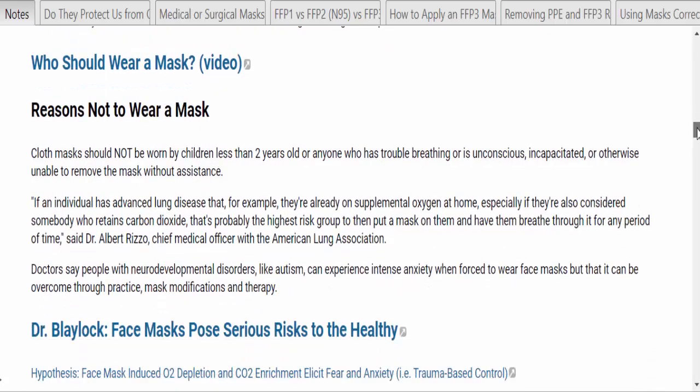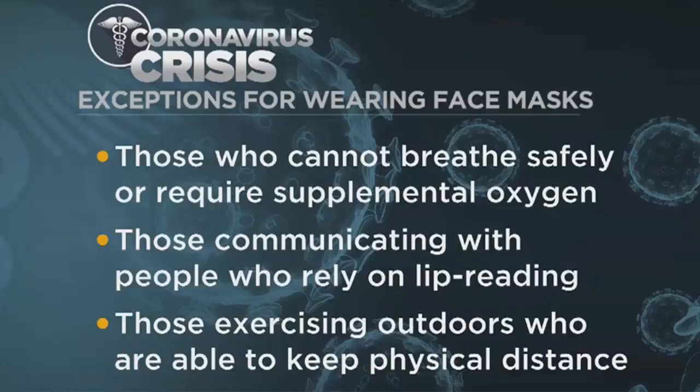Now let's move on to the reasons not to wear a mask. Cloth masks should not be worn by children under age two, or anyone who has trouble breathing or is unconscious, incapacitated, or otherwise unable to remove the mask without assistance. If an individual has advanced lung disease — for example, someone already on supplemental oxygen at home, especially if they also retain carbon dioxide — that's probably the highest-risk group. There are also other physiological reasons, such as people with neurodevelopmental disorders like autism, who can experience intense anxiety when forced to wear a mask.